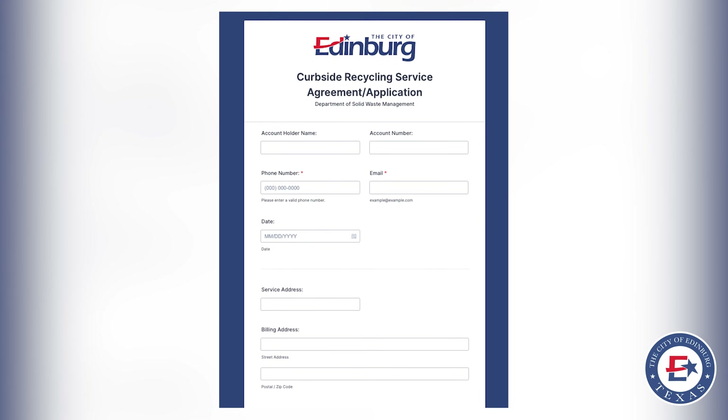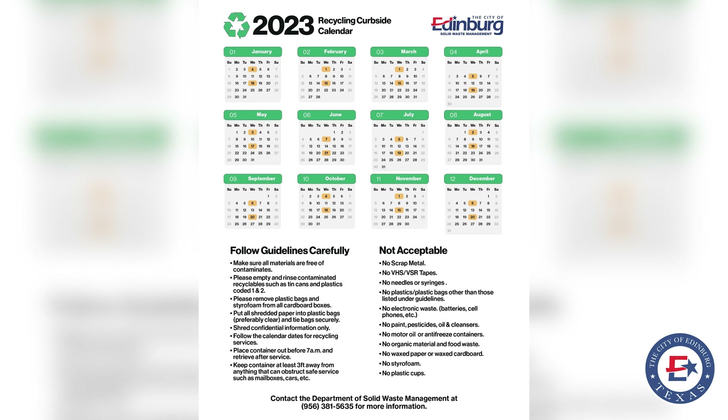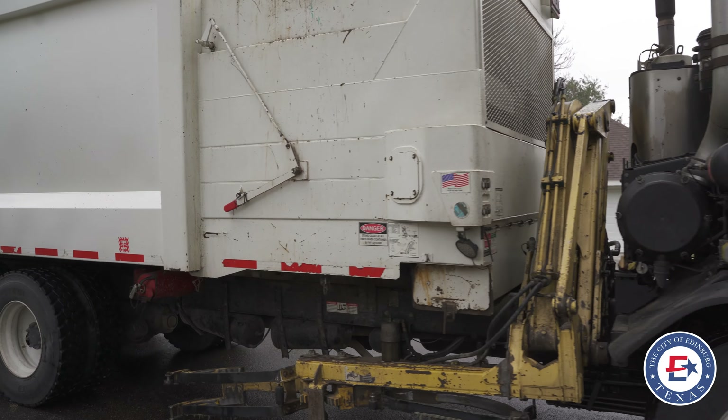After you fill the form out we will go ahead and reply with a calendar and also an informational booklet. City crews will be given notice that you've signed up and will drop off your recycling container at your home, and you don't need to be there when they do.